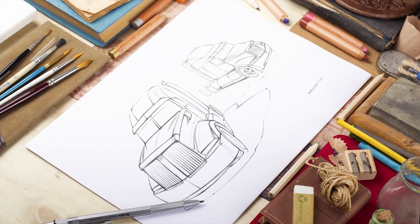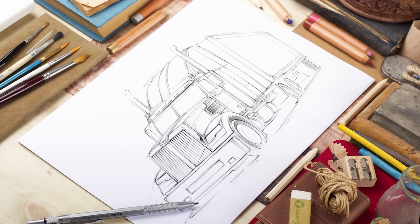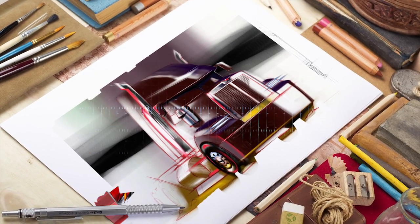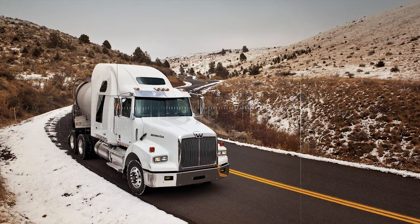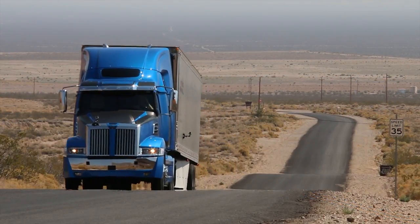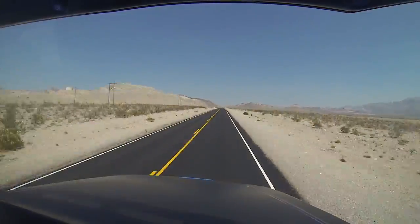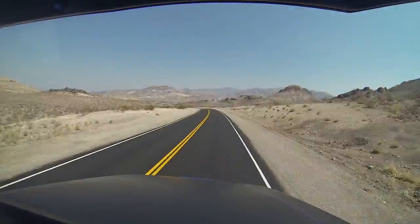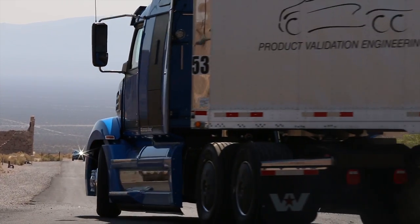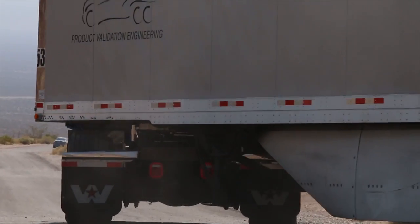Western Star did something quite unique with the 5700XE. It sent a message to its deeply loyal customer base that they now have a choice — a choice between the classic long-nosed 4900 and the classic-styled 5700, a truck that meets their image expectations while delivering performance and savings rivaling the most efficient truck in Daimler's North American stable. The motivation and focus as they were developing the 5700XE was that the Western Star brand needed a truck that would satisfy buyers in the on-highway aerodynamic markets.